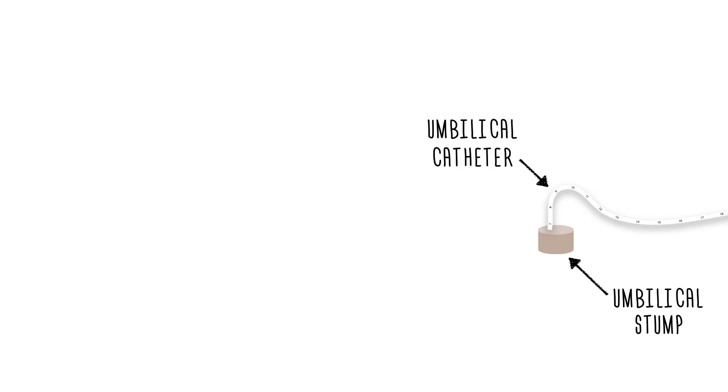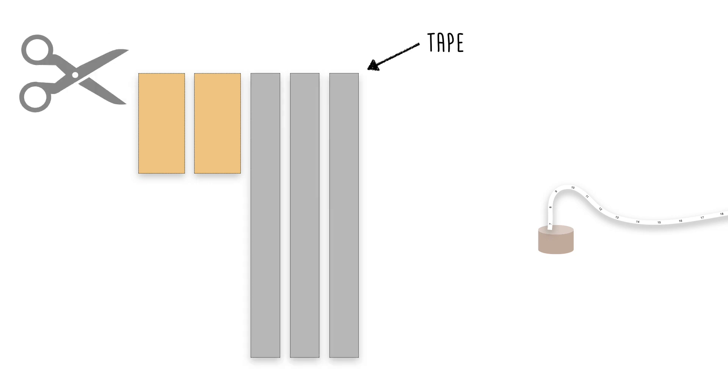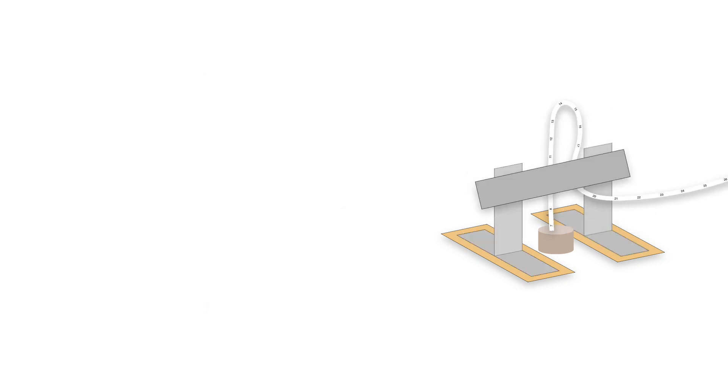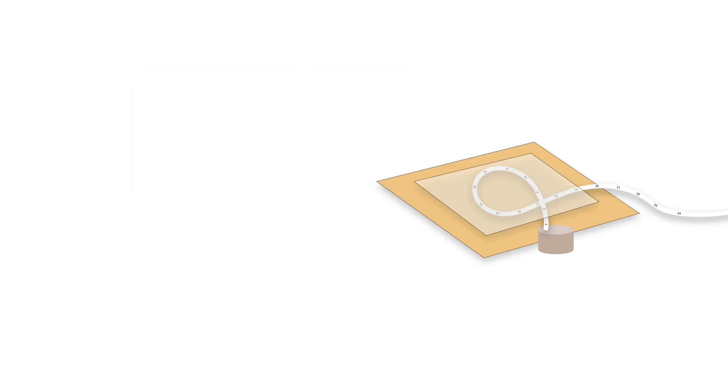Umbilical catheters are currently held with tape and adhesives. These are cut, folded, and constructed to hold the catheter in place, which can feel more like an arts and crafts project than one of the most important components of neonatal care. While these non-sterile methods can be relatively effective at catheter securement, they have significant drawbacks.